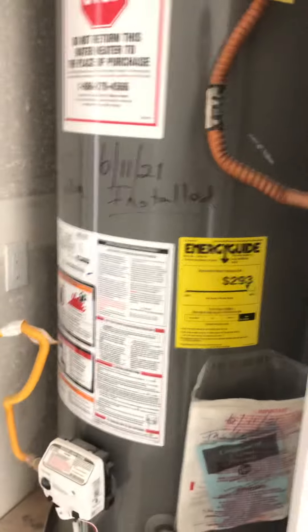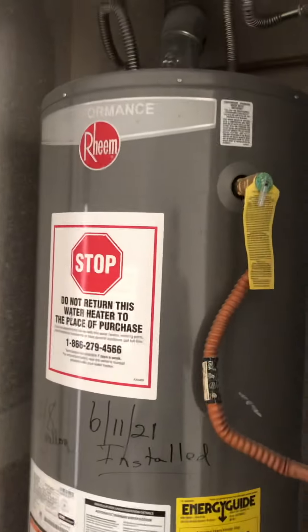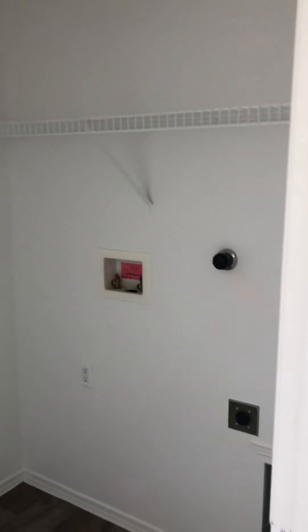The water heater is new — 2021 — so we won't need to replace that. Here's the laundry room. And then here's the master.